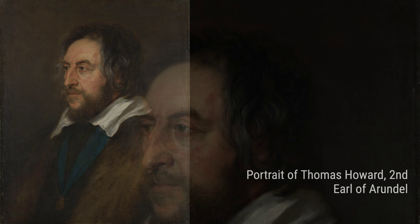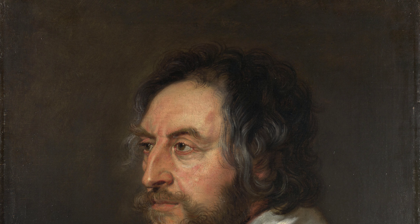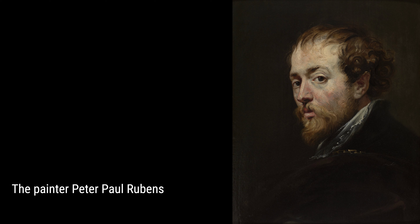Rubens also had a talent for capturing the beauty of women, as seen in The Abduction of Europa, and for portraiture in Portrait of Thomas Howard, 2nd Earl of Arundel. He knew how to make his subjects come alive through his brushstrokes, making them feel real and full of life.